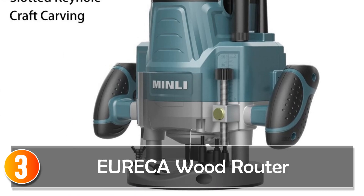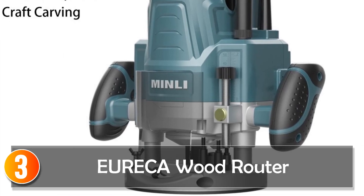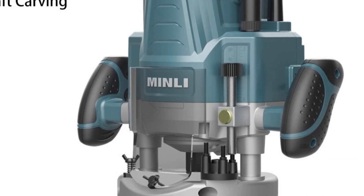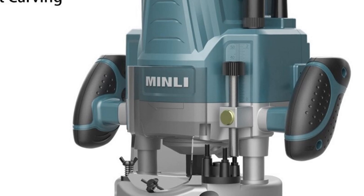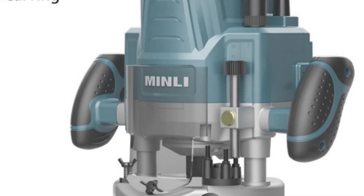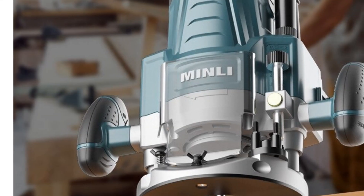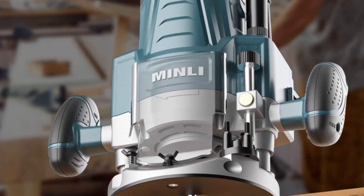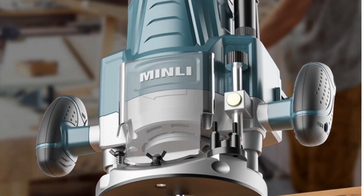At number 3, the Eureka Wood Router. The Engraving Machine Woodworking Slotting Multifunction Trimming Keyhole Tenoning Tool is a powerful and versatile tool that is designed to deliver precision and accuracy for a variety of woodworking tasks. This machine is ideal for carving intricate designs on wood, making keyholes, and milling.